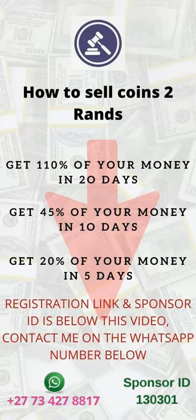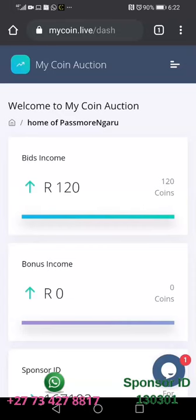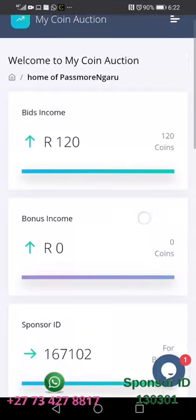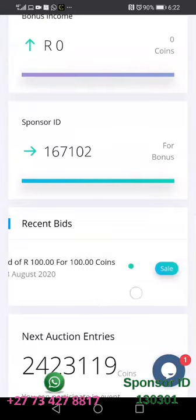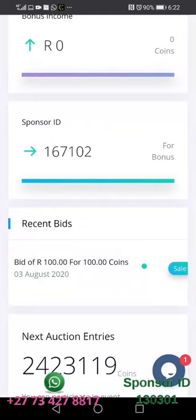In this video we are going to be liquidating coins because they've actually matured. When you are on your dashboard, scroll down to where you see the bids. You can see that they have matured today because they were put in for five days on the third.